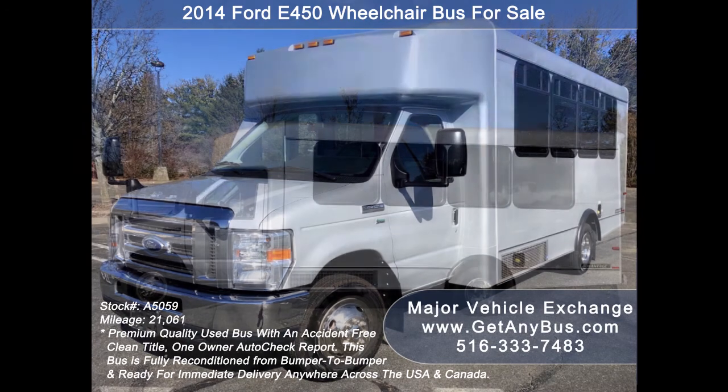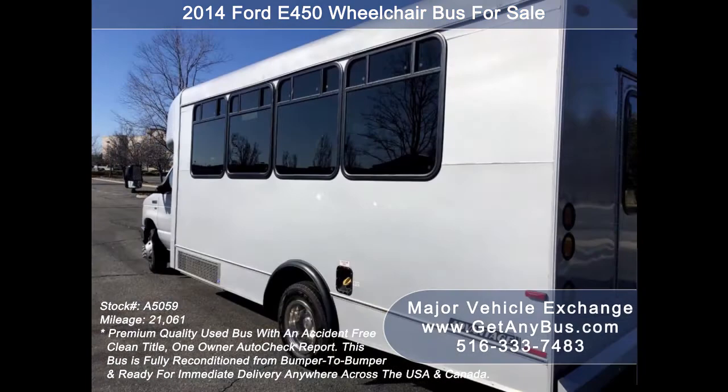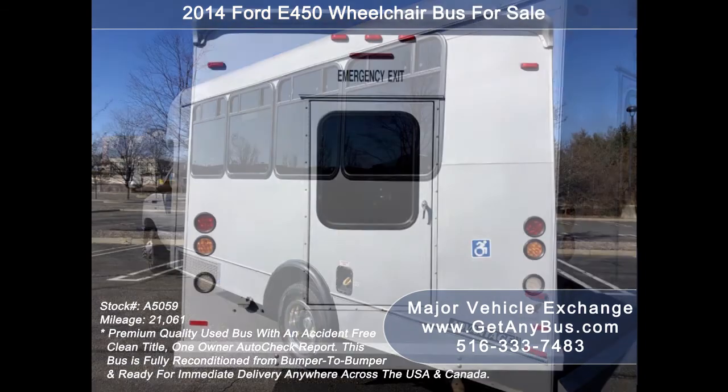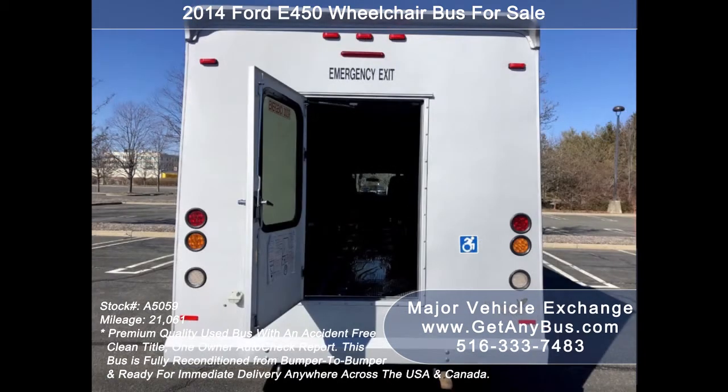It can accommodate up to five wheelchair positions with the flip seats up. Major Vehicle Exchange has a great selection of used buses for church, shuttle service, tour, charter, and team sports. This bus is DOT inspected and in like-new condition both inside and out. It delivers a smooth and quiet ride and will get your group to their destination in comfort.